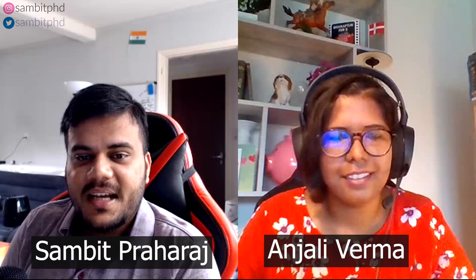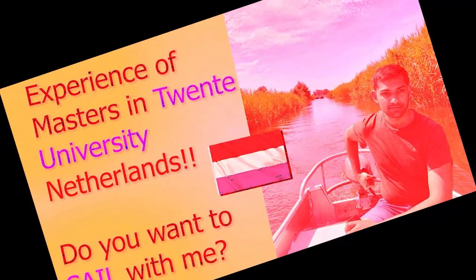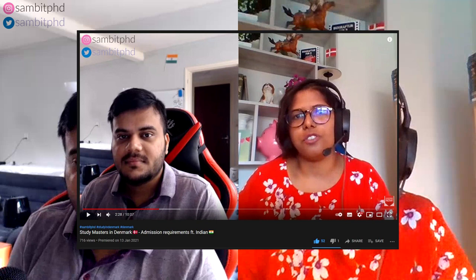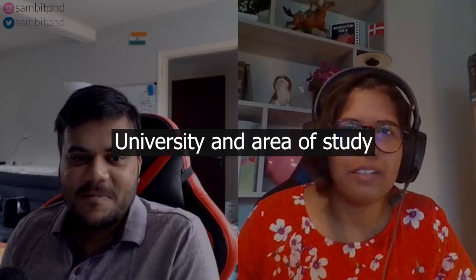Hello everyone, welcome to this vlog on studying and living in Denmark. I have with me Anjali Verma from India — she finished her master's recently in Denmark. In this video we'll focus on how she got a full scholarship to study in Denmark and fund her master's entirely. Hello everyone, I'm Anjali from Ranchi, India. I studied at the University of Southern Denmark, also known as SDU, and I did my master's in mechatronics, which is a two-year course.